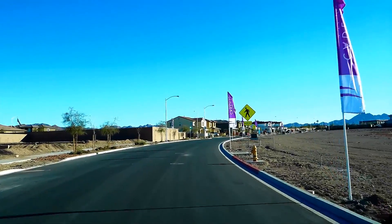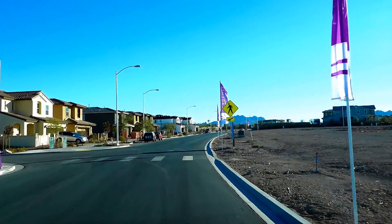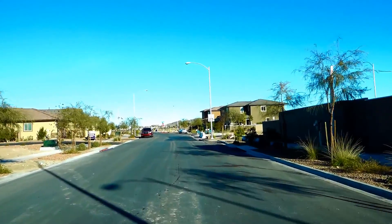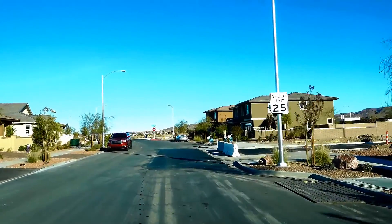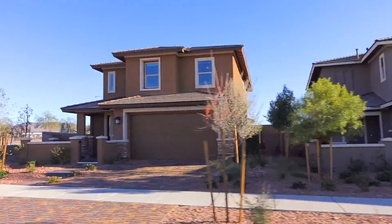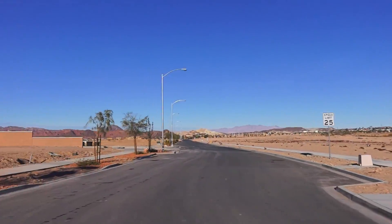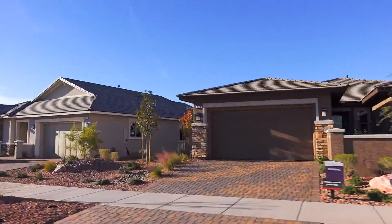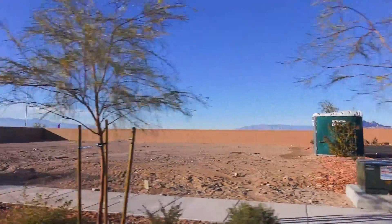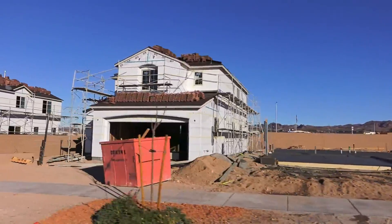Across from Woodside is where you'll find homes from Richmond American. We'll swing in for a look at their models. And here's a look at their homes that are around the corner.